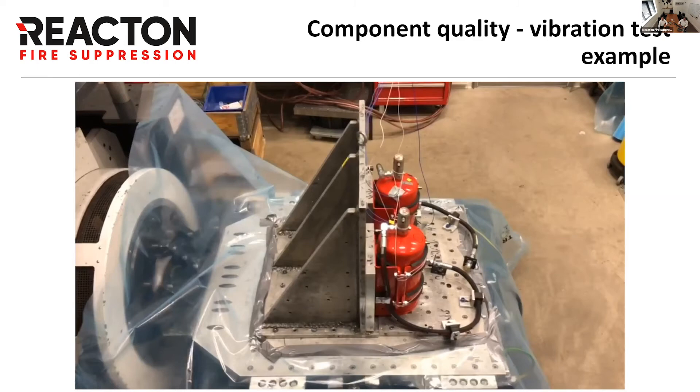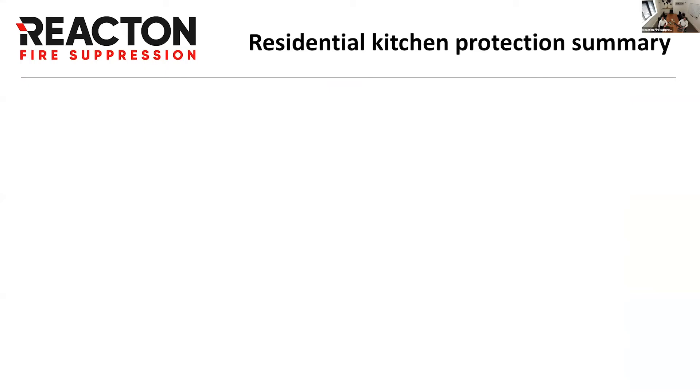The components we use in kitchen systems are the same products used in our vehicle testing — already put through vibration and shock tests at extreme levels, 96 hours on a test bed at horrendous frequencies and accelerations, cycled from minus 40 to plus 80°C, and then corrosion testing with proof of discharge. These components from our vehicle systems share the same technology basis: the valve, detection system, and discharge system — tested to the most extreme scenarios. Other products take shortcuts because they're going to be in a kitchen, but that's not the case with the Reacton system.